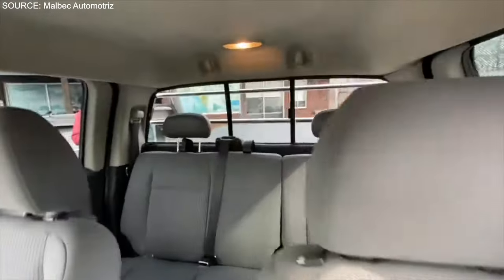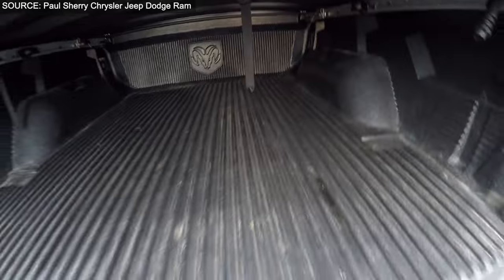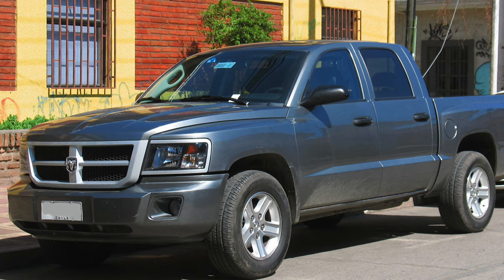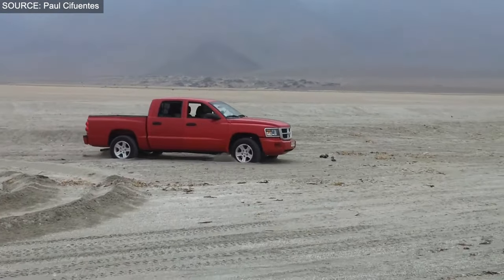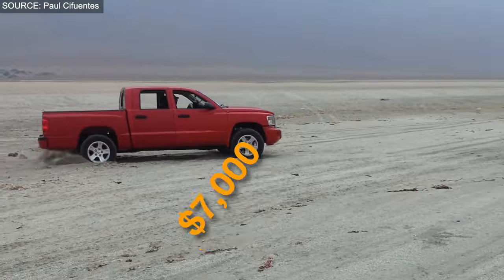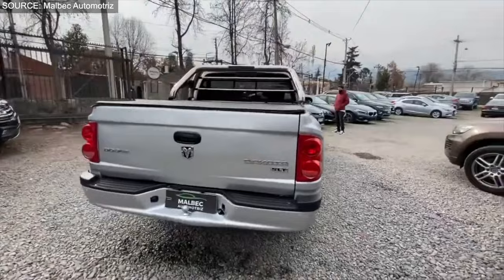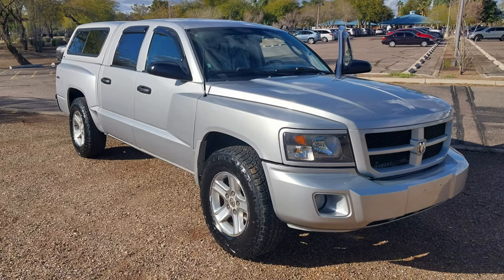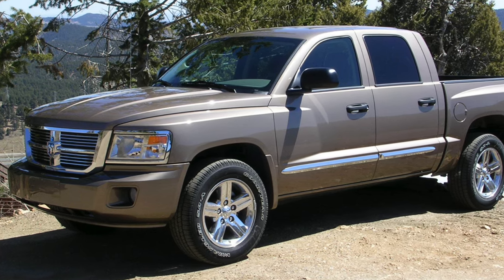However, the Dakota's journey was not without hurdles. It earned an average reliability rating of 3 out of 5 stars from J.D. Power, with some owners reporting transmission problems, engine oil leaks, and suspension issues. While these concerns highlight the importance of diligence before purchasing, they don't overshadow the Dakota's strengths in utility and comfort. With an average price of $7,000, the 2011 Dodge Dakota presents itself as a viable option for those seeking a mid-sized truck that balances performance, comfort, and affordability.